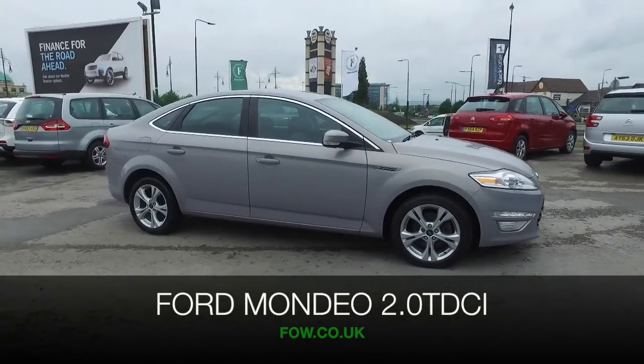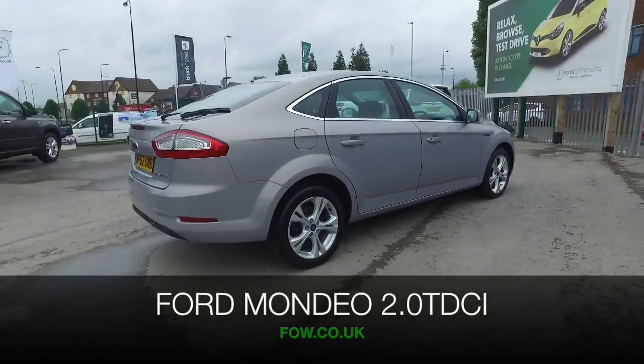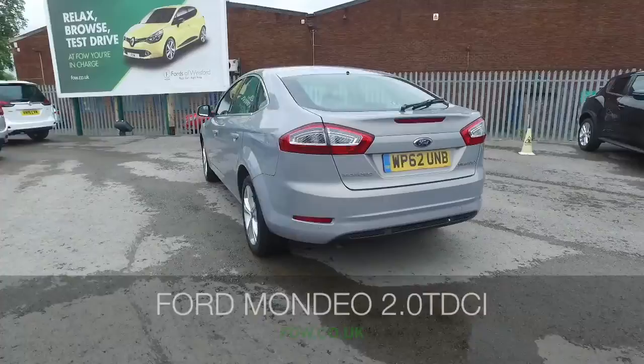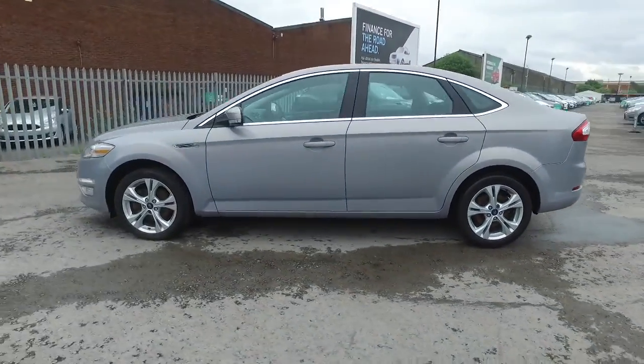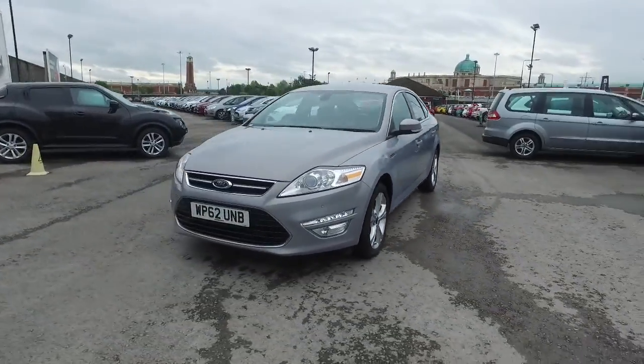The Mondeo really does tick all the right boxes — an ideal family friendly motor, also a very comfortable cruiser and great on those long motorway journeys. The two litre diesel engine in this one returning great fuel economy, about 57mpg combined, and it really is just a great car to drive.